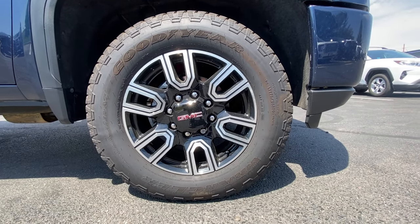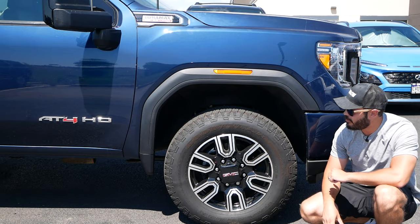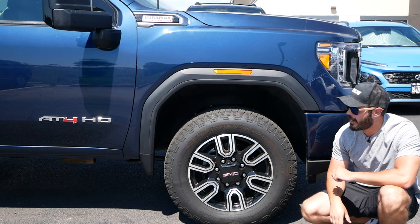I do like the design of this wheel, adding a little bit of silver onto these spokes, looking classy with the GMC logo in the middle, and you have the 84 HD badge right there on the side as well, looking great.